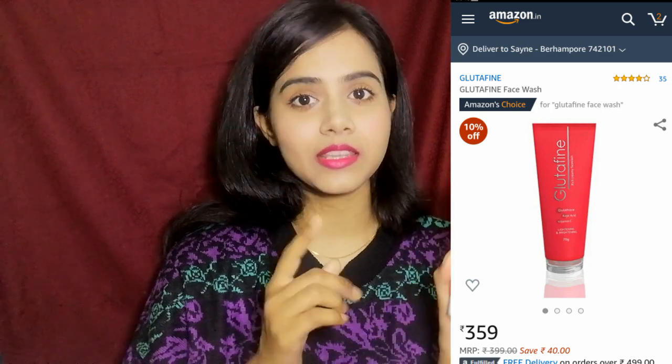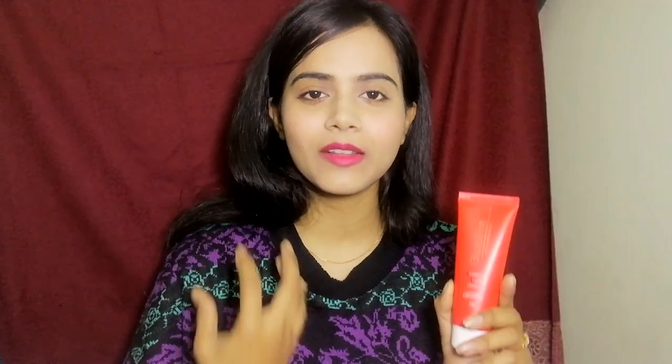And one thing — my male viewers can also ask me if they can use this product. So definitely, this face wash is for all skin types. This face wash is unisex, meaning male or female, anyone can use it. So definitely you can purchase this.